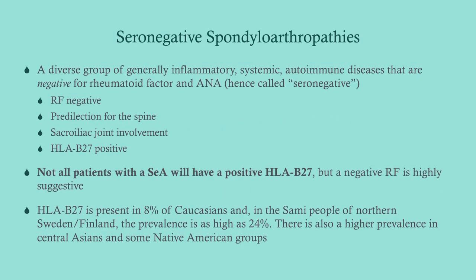The seronegative spondyloarthropathies are a diverse group of inflammatory disorders that tend to affect the joints. They share in common a variety of things. Number one, they're RF negative — this is not rheumatoid arthritis.